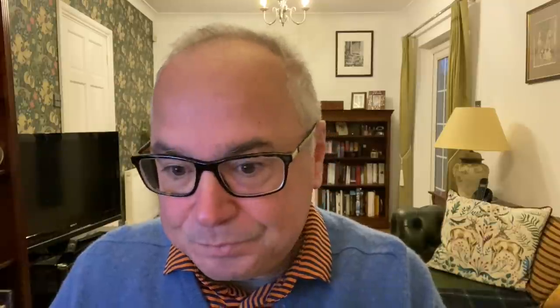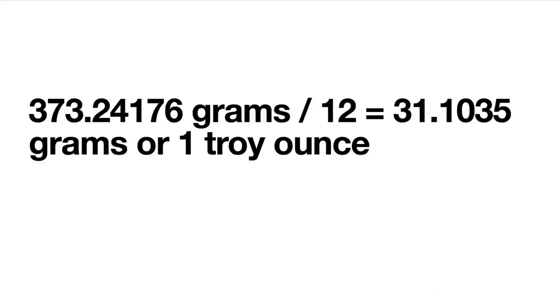What they did is have a measure of 240 sterlings, or penny weights, equal to a pound. A lot of people in the UK still know that before decimalization, 240 pennies or pence equaled a pound. In this case, it was 240 silver pennies of 1.55 grams — that used to be a pound, and that used to add up to 373.24176 grams. A twelfth of the Troy pound should be 31.1035 grams, which is how many grams there are in a Troy ounce. The 240 starlings should be 12 Troy ounces.